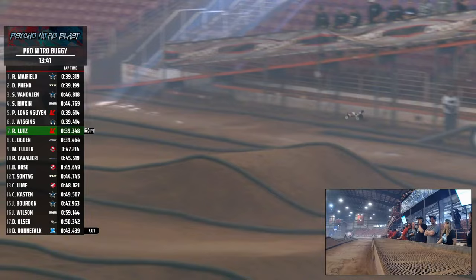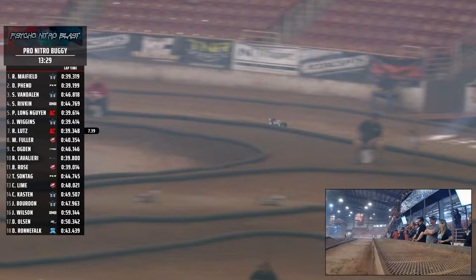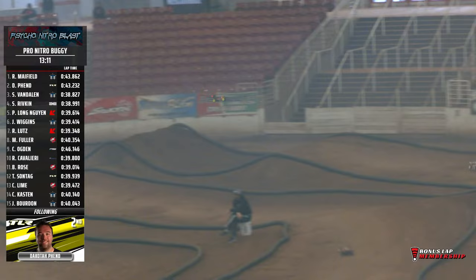We'll check the gap this time by as Mayfield comes across the start-finish line. Here's Mayfield across the line. That time by with the pit stop — 43.8. Dakota 43.2. So Dakota making up some time that pit stop, but still 2.5 seconds the deficit behind Mayfield. Seth Van Dalen in our third place spot, about four seconds back. Spencer Rivkin in our fourth place, about six seconds behind our third place driver. Then we got Fee Long in the number five spot.